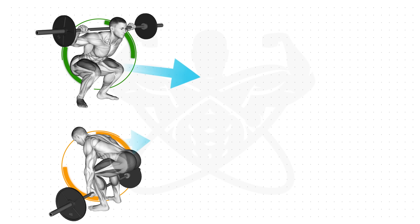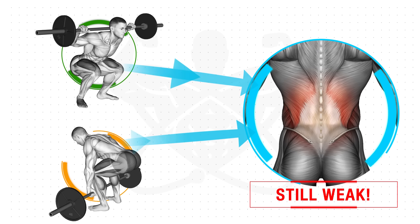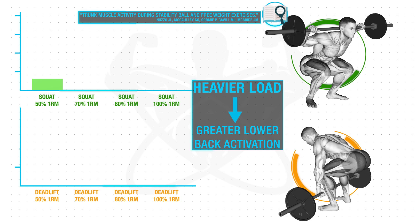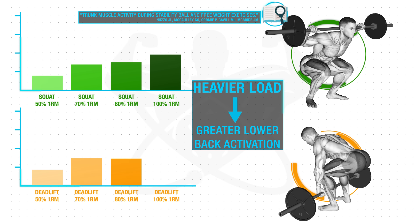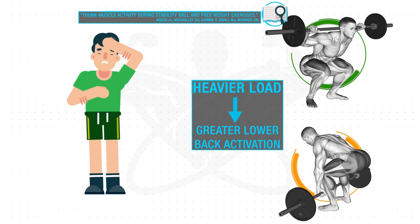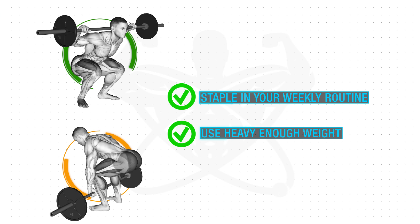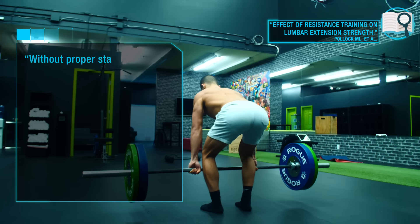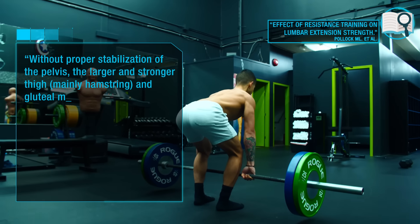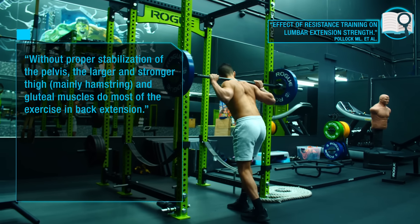With that said, there are a few problems with squats and deadlifts, which may explain why we still see lower back weaknesses in individuals who perform them regularly. First, not everybody does them. Second, the heavier you go, the greater the lower back activation, but many people don't go heavy enough to provide sufficient stimulus. Lastly, multiple studies have indicated that without proper stabilization of the pelvis, the larger hamstrings and glutes often take over and do most of the back extension work, resulting in less strengthening of the lower back muscles.